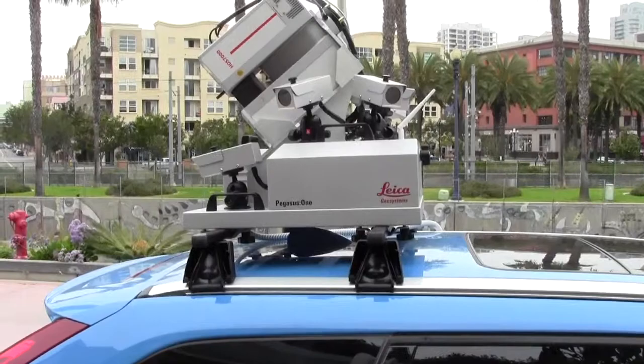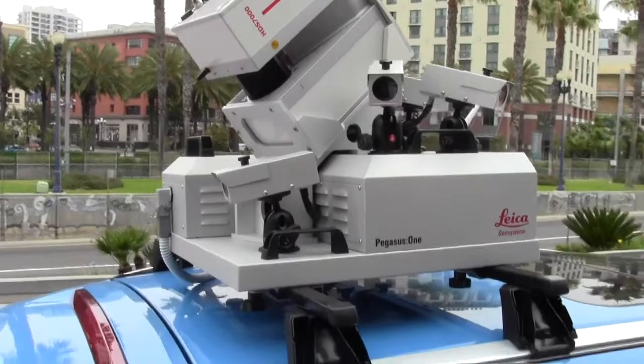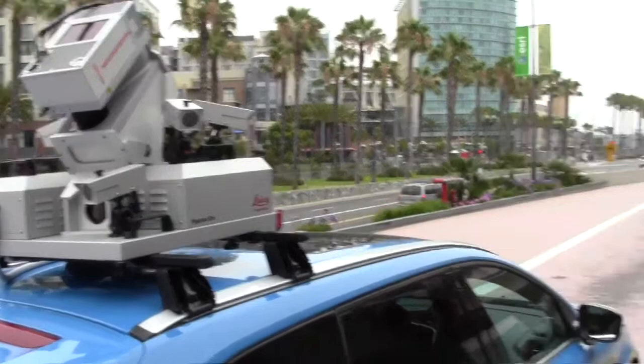The Pegasus One Mobile Mapping Solution is a transformational mobile mapping solution. It combines the best of imagery in conjunction with a traditional terrestrial laser scanner to allow high-quality data acquisition for both design survey and asset management solutions.